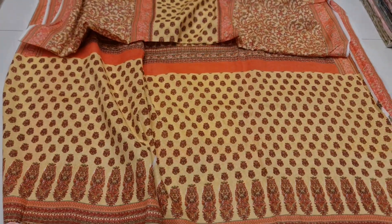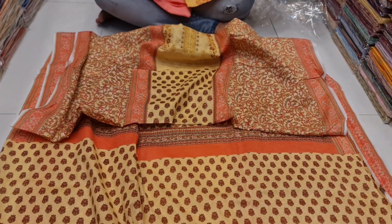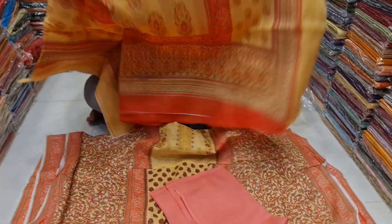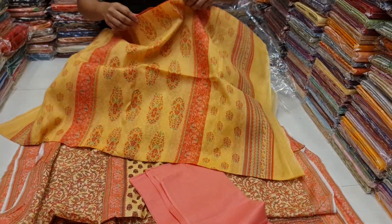And this is the slip dupatta — front part, back part, and each image is the digital print. So that is a beautiful color. Here is a mystery color, and it is a yellow color. Those light colors are stunning.